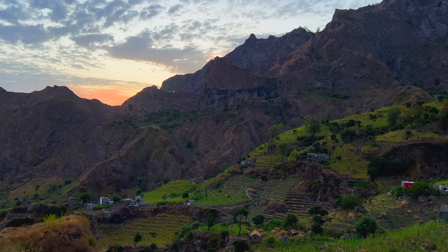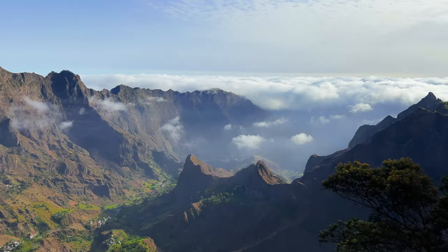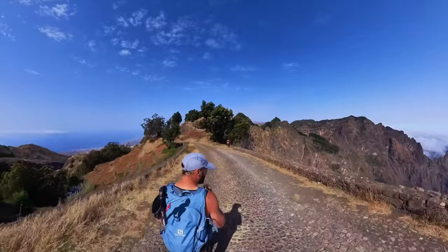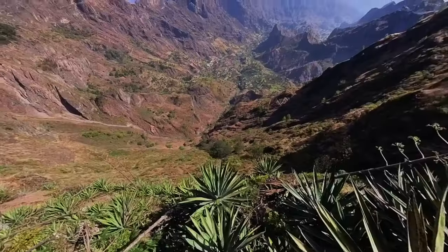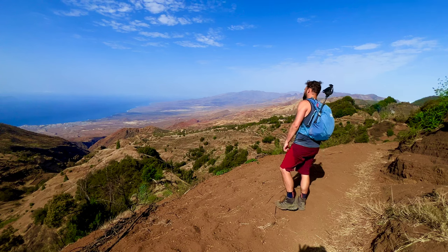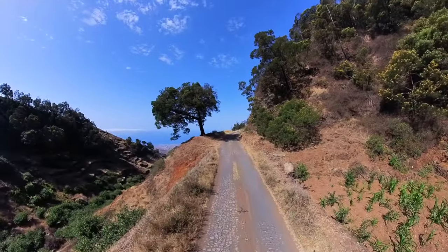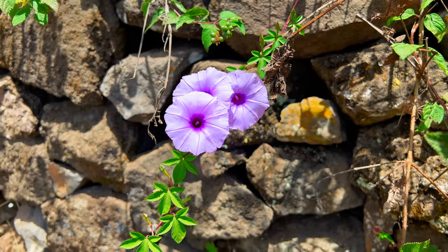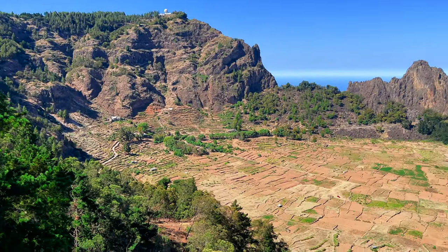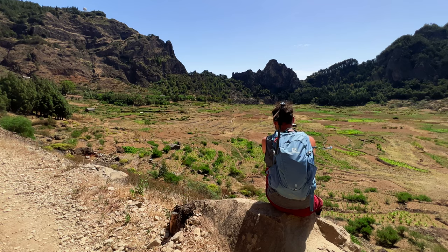We have saved the best for last: the famous hike of Cova de Pôle, which offers in my opinion the most breathtaking view of Santo Antao. You can ask a taxi to drop you off at the top of the hike and go down from there. We chose to start from the valley and hike up first, because the landscape on the way up is absolutely fantastic early in the morning when the sun is slowly rising. Cova de Pôle is a volcanic crater, the bottom of which is used for agriculture. Once you are up there, prepare for two long hours of steep descent — if you have weak knees like I do, make sure to strap them to avoid injury.